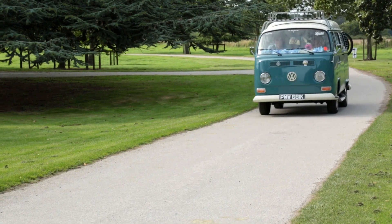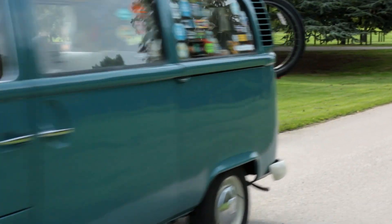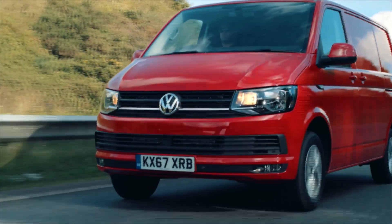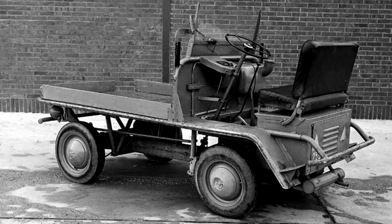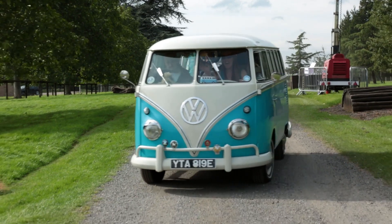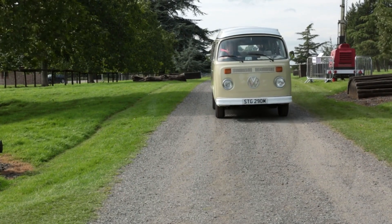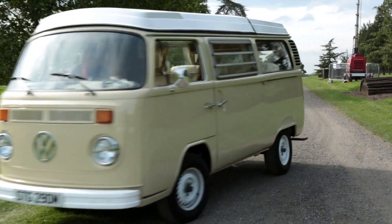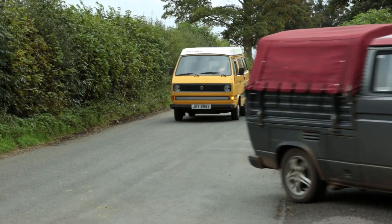Welcome to the Campervan Channel. Today we're continuing to celebrate the 70th anniversary of the VW Transporter, the simple van that's at the heart of every VW campervan on the planet. In the previous video I've already looked back at the origins of the Transporter and its first incarnation, the Splitty. Today we're cranking up our air-cooled engines and spluttering into the 1970s to pay homage to the bay window, and then on into the 80s to wonder at the wedge.